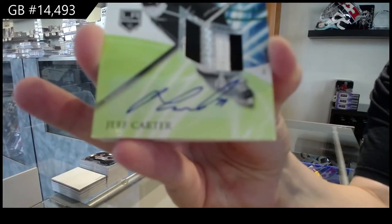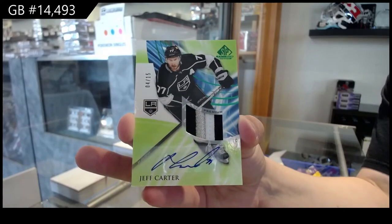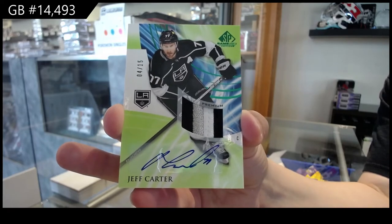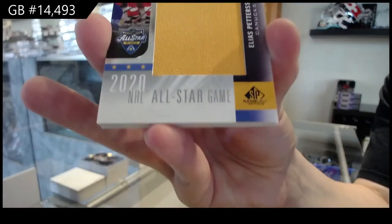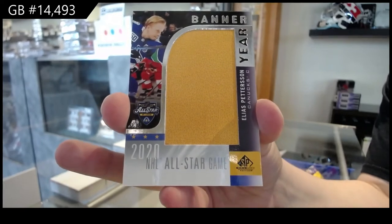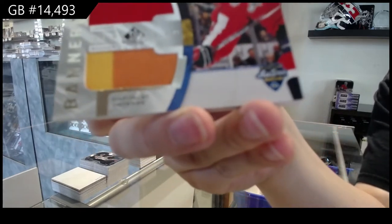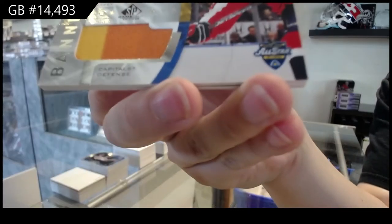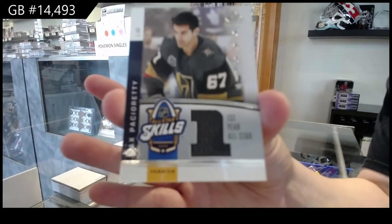We've got a Green Patch Auto number to $215 for the Los Angeles Kings of Jeff Carter. Banner here for Vancouver of Elias Pettersson. Banner here, Jersey Banner for Washington of John Carlson.